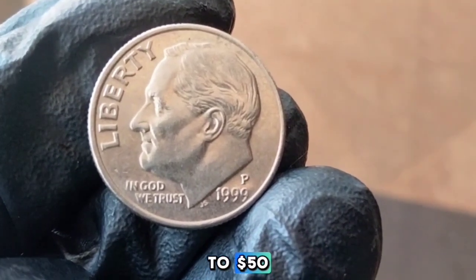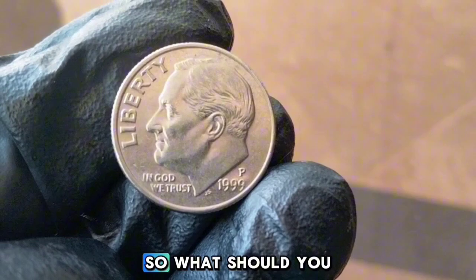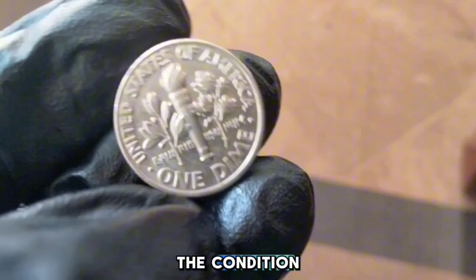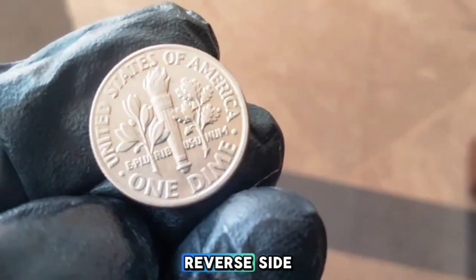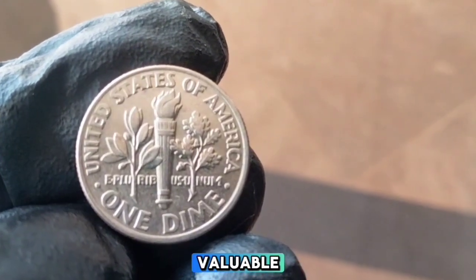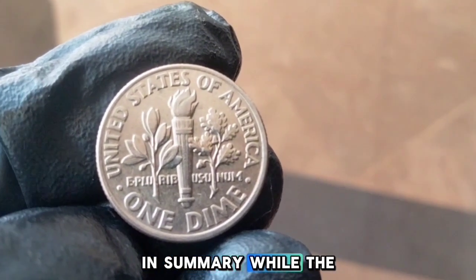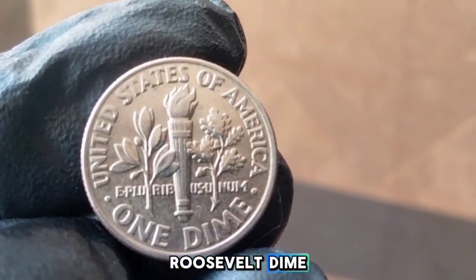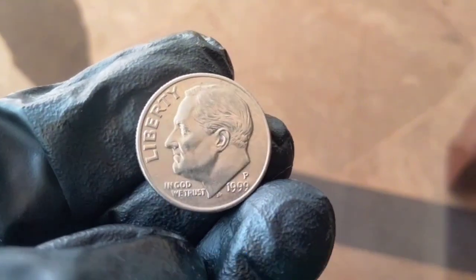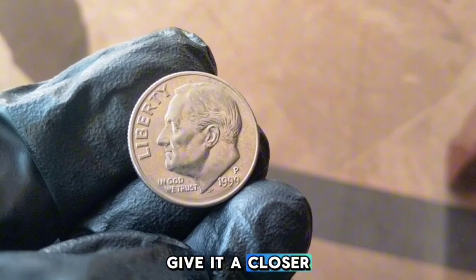So what should you be looking for in your 1999-P dimes? Pay close attention to the condition, any possible errors, and check for the full bands on the reverse side. Even though it's a common coin, the right combination of these factors can make it quite valuable. While the 1999-P Roosevelt dime might seem like just another coin in your pocket, it holds a piece of history and potential value, especially for collectors. Next time you come across one, give it a closer look — you never know what hidden treasure you might have.